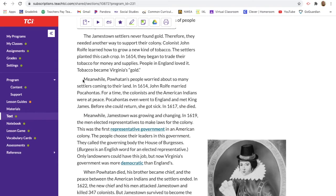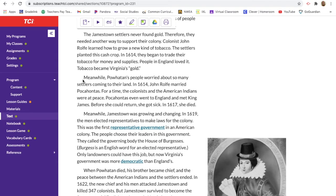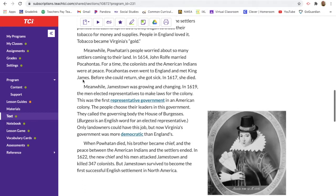Meanwhile, Powhatan's people worried about so many settlers coming to their land. In 1614 John Rolfe married Pocahontas, and for a time the colonists and the American Indians were at peace. Pocahontas even went to England and met King James. But before she could return she got sick, and in 1617 she died.